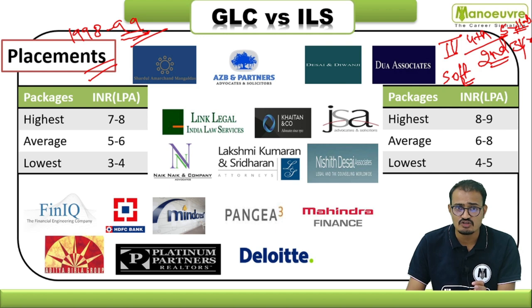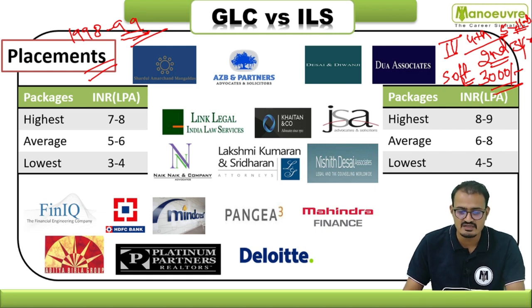Students can register for the soft skill training program only, or for both the soft skill training and placement program together. Registration for soft skill alone costs ₹3,000, while registering for both the soft skill training and the placement program costs ₹7,000.